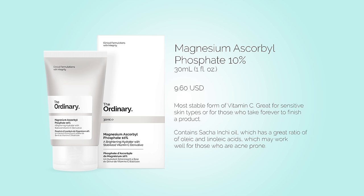Of the three forms of vitamin C, magnesium ascorbyl phosphate is the weakest, but also the most stable in the presence of light, heat, and air. It is a water-soluble form of L-ascorbic acid. If you are an extremely sensitive skin type, or if you take forever to use up your product, this may be a good choice for you. If you are acne-prone, this serum also contains Sacha Inchi Oil, an oil that contains a pretty balanced amount of linoleic and oleic acids.